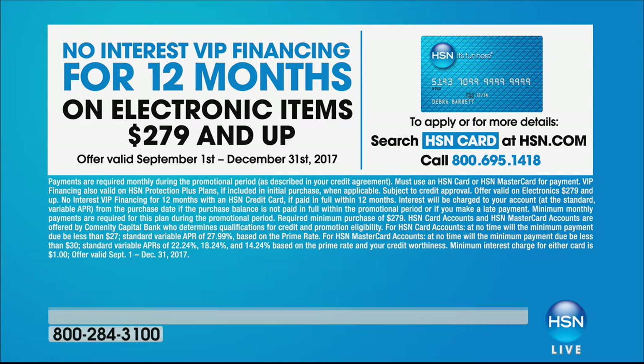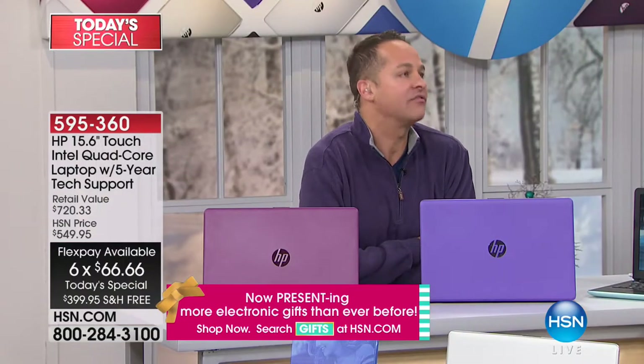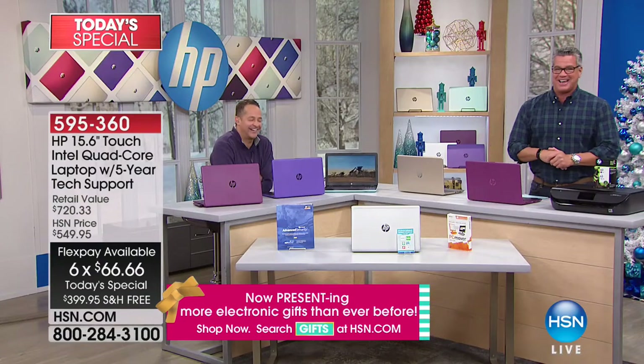I use FlexPay on every single thing. I don't care if it's $999 and it's three FlexPays — I break it down. That's smart. Even if you're rich, that's smart. The rich do that — that's why they're so rich, because they figure out ways to save money.